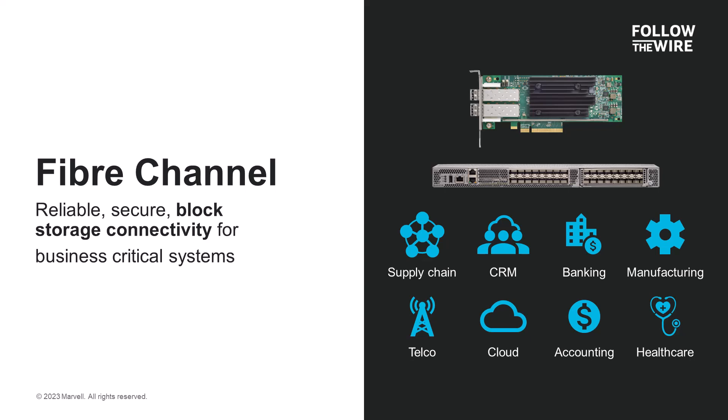Fibre Channel delivers secure, high-performance connectivity at scale. Thousands of devices can be connected to the Fibre Channel SAN using 16, 32, or 64-gigabit bandwidth today, and 128-gigabit Fibre Channel in the future. Connections to storage devices in the Fibre Channel SAN are always available due to the redundant network design, and Fibre Channel can be easily deployed and managed to reduce the burden on IT administrators.